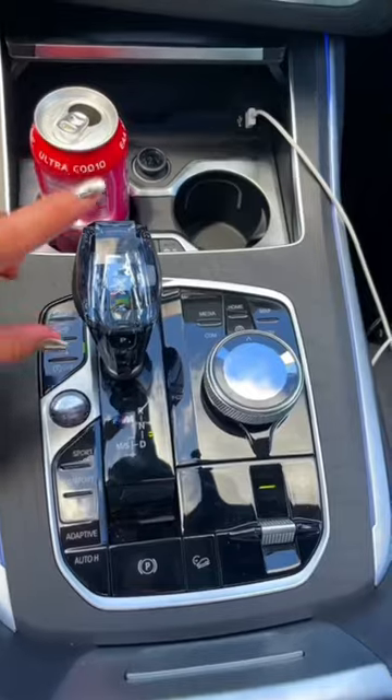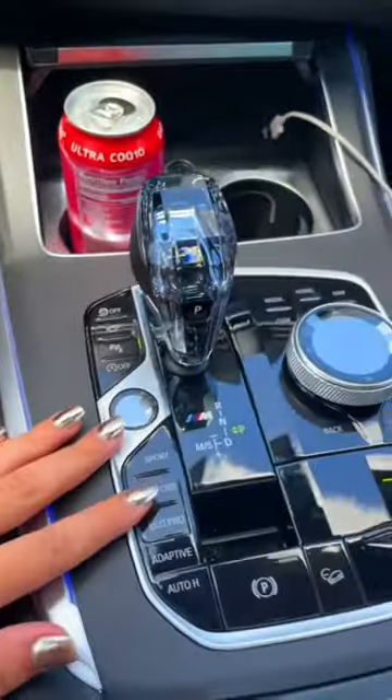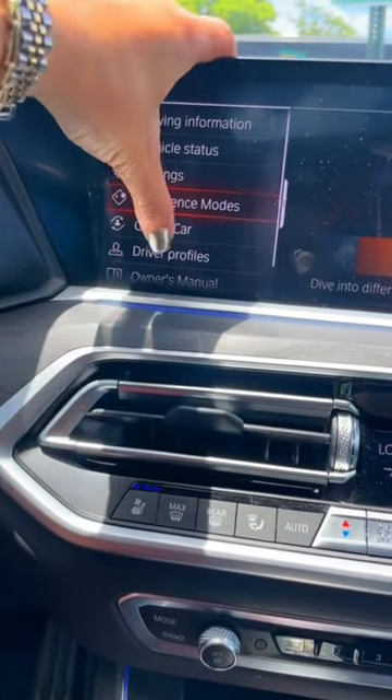I can't even believe that I'm driving this car — I'm so thankful. You guys asked me to show you some of my favorite things. I love this thing because you just press the parking button and it puts you in park. Then there's all these settings I honestly haven't figured it all out.